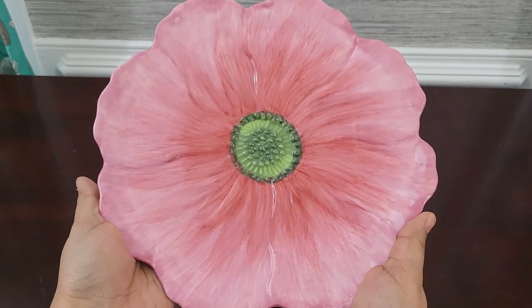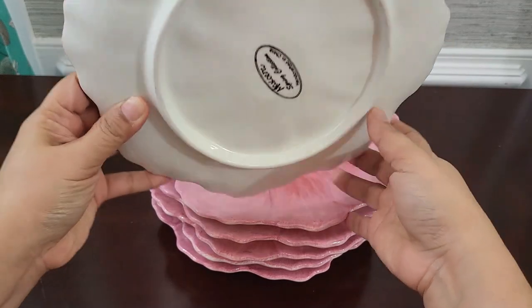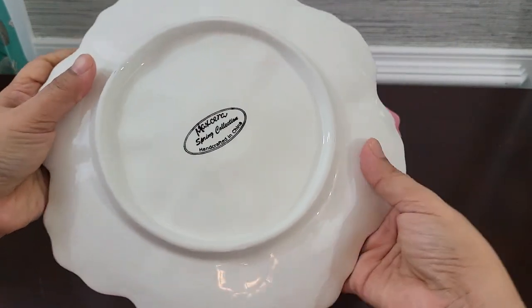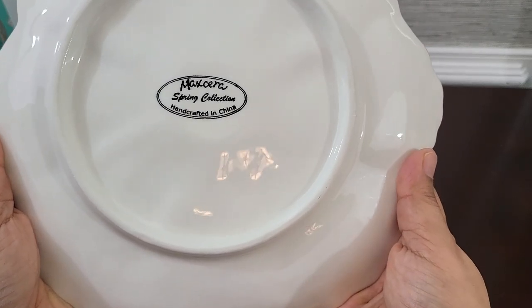Got these peony salad plates from HomeGoods as well. I'm not particular on the brand of plates I buy or use — as long as it serves its purpose, it's fine with me.